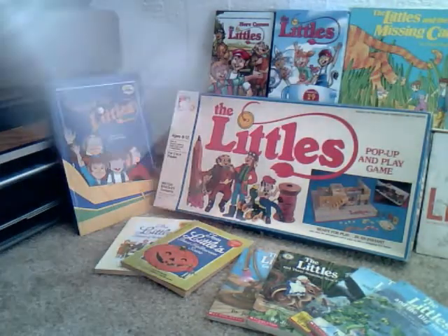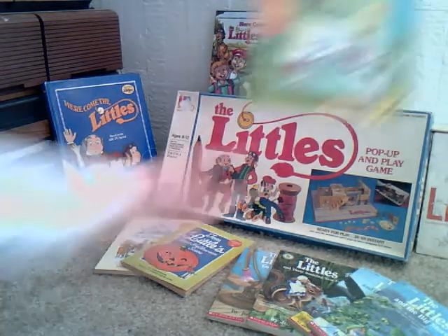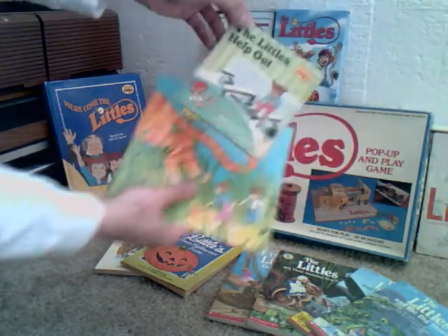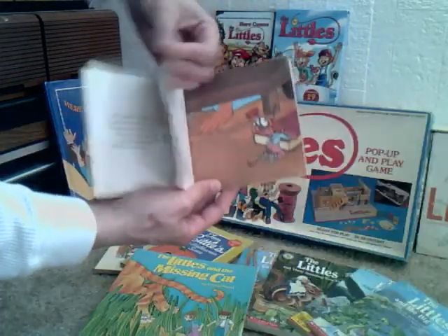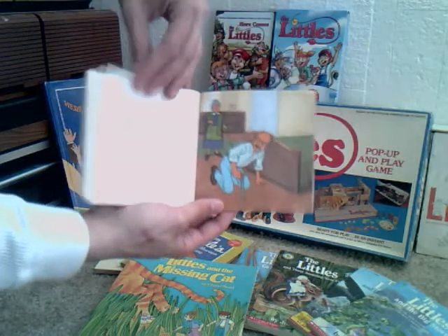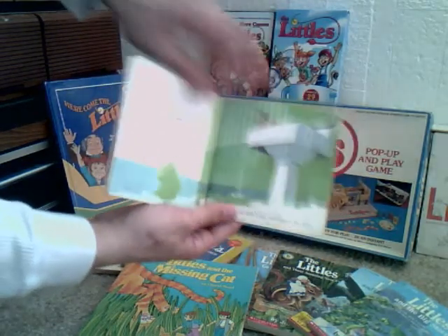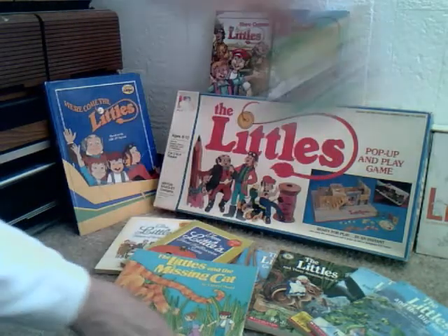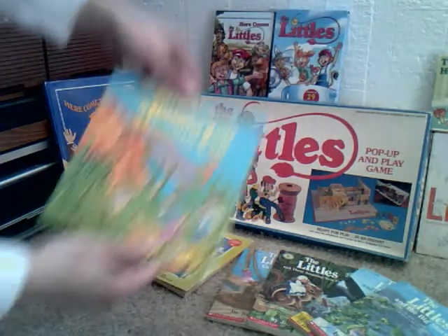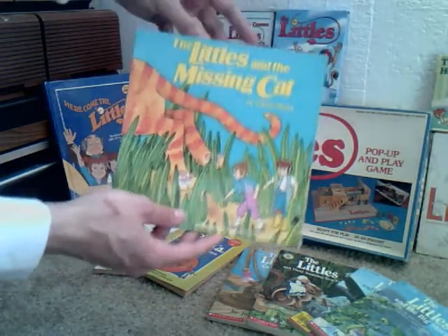And then we go on to two other books released for the TV series. The Littles Help Out — this one was based on Spirits of the Night, one of the first season one episodes. And then this is The Littles and the Missing Cat, which was just a standalone story released as a book.